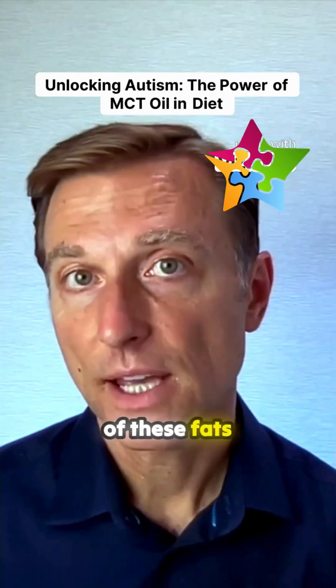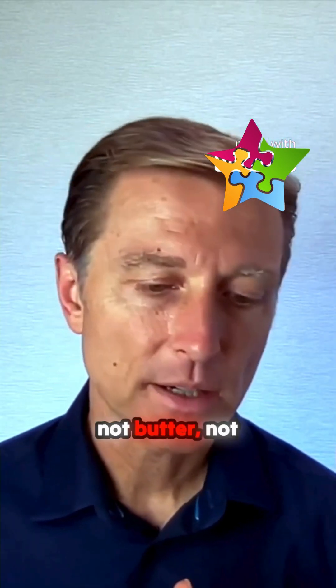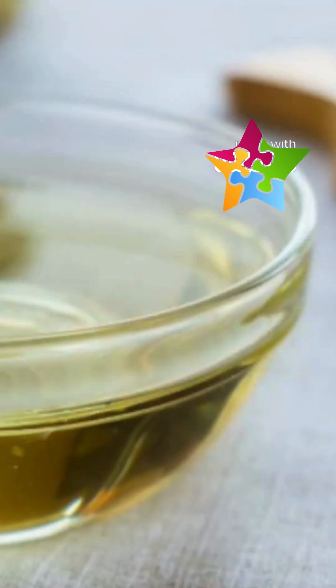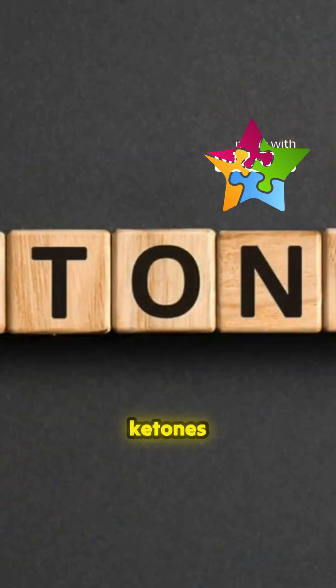I would recommend 25% of these fats being MCT oil — not butter, not ghee — MCT oil. Because MCT oil will give your child ketones immediately.